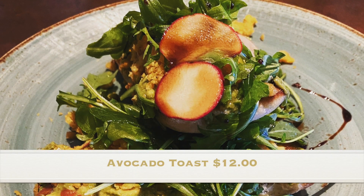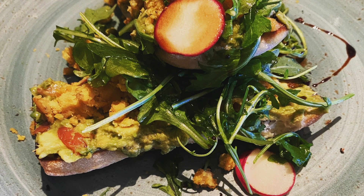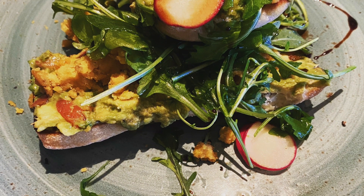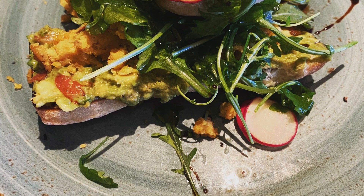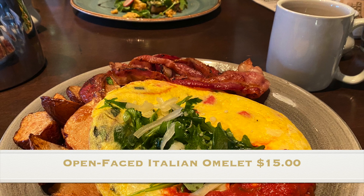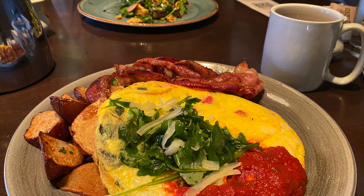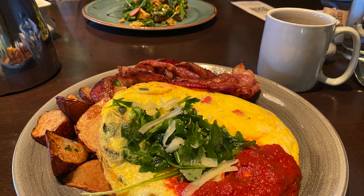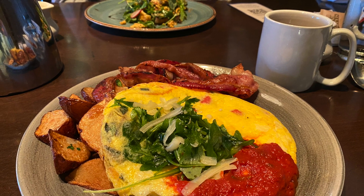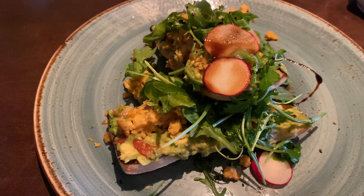During our recent visit we ordered the avocado toast, which comes with grilled house-made ciabatta, avocado, bell peppers, mushrooms, chickpea scramble, and a balsamic basil vinaigrette for twelve dollars. We also ordered the open-faced Italian omelet, which was amazing — it comes with fresh mozzarella, a tomato basil omelet, Sunday gravy, and breakfast potatoes with bacon or sausage for fifteen dollars. So I got the avocado toast — it looks really fancy.